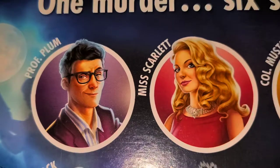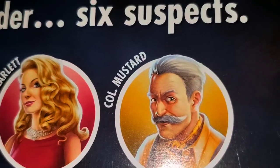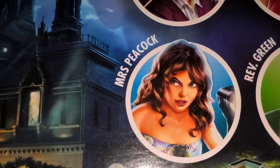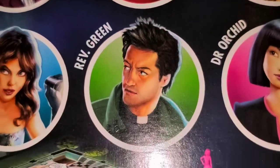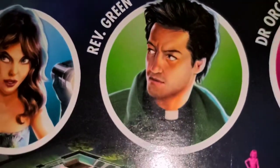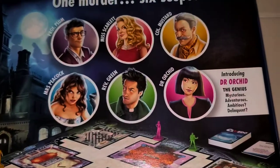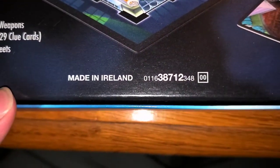Colonel Mustard is probably the oldest looking character but he looks great — I love the design. He's wearing his cravat. Mrs. Peacock is far younger and looks really pretty in this game. Mr. Green sort of reminds me of Matthew Perry from Friends. And then there's Dr. Orchid, who looks Asian, which is interesting because in the original Clue, Miss Scarlet is Asian. So this one is made in Ireland.